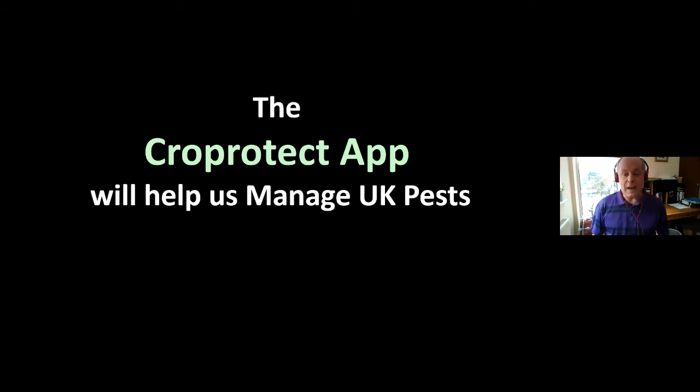The CropProtect Act, which will give up-to-date information on insect pests and whether they carry resistance, is very important. Hopefully that's the way forwards for us to manage what we have left as insecticides. Thank you.